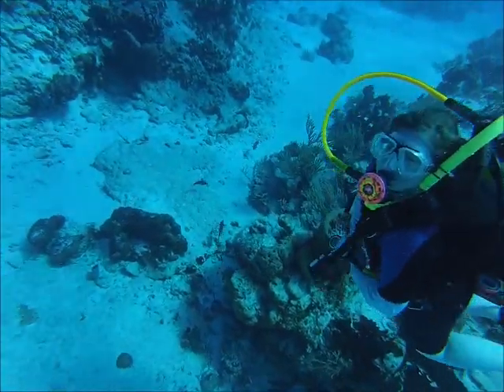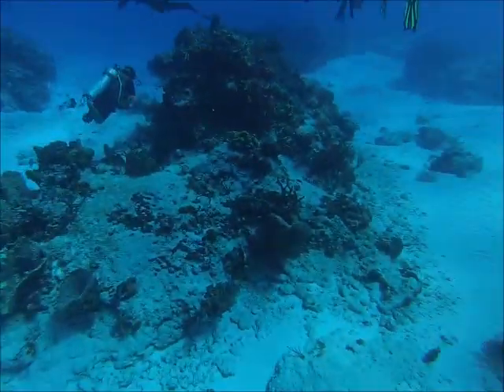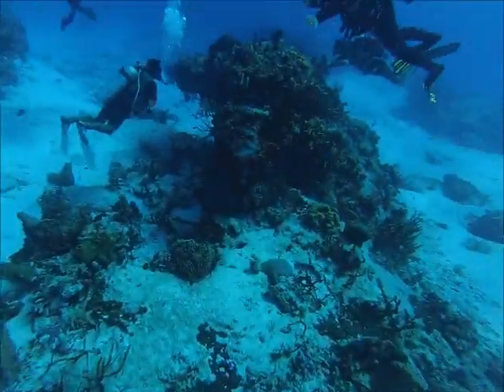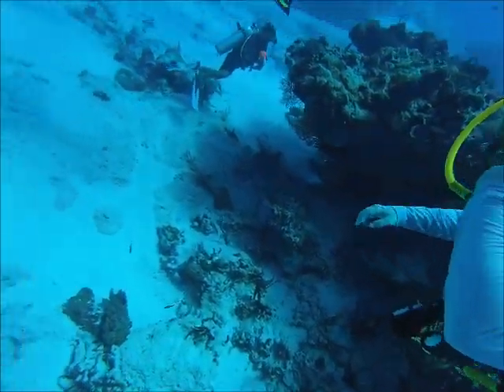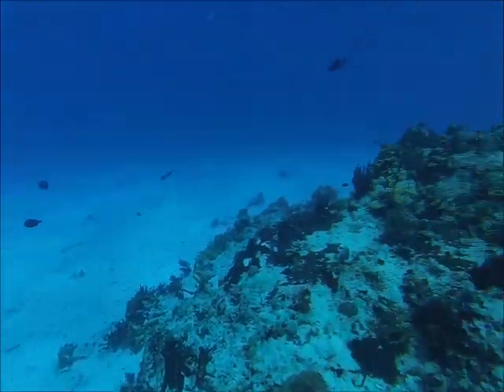Already you can see all the barrel sponges and all the smaller fish down there — there's going to be a bunch of tangs, chromis, and all kinds of stuff on this dive. There are tons of little damsels and stuff like that, but they're really too small for the camera to pick up — you probably won't see them too much in this video other than some little black things swimming around.